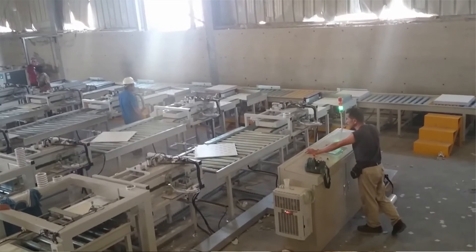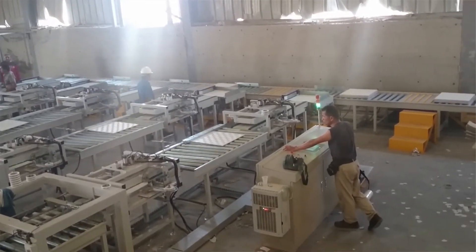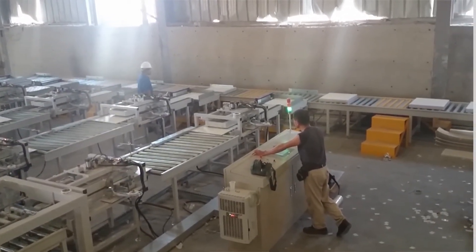Our ceiling tiles are manufactured of the finest form of gypsum which is treated and all metal contents and impurities removed. Our manufacturing process follows very rigid processes to ensure the highest standards of quality and dimensions to meet the needs of our architect and builder clients.